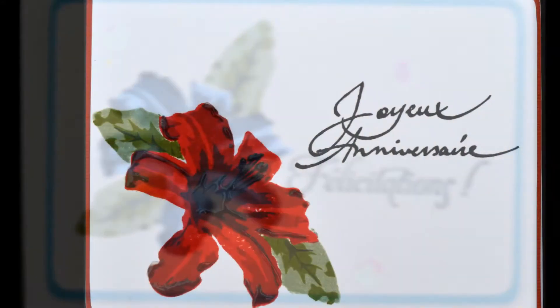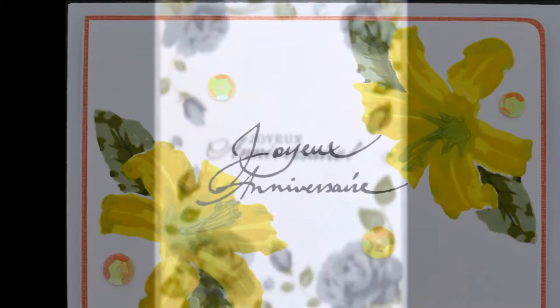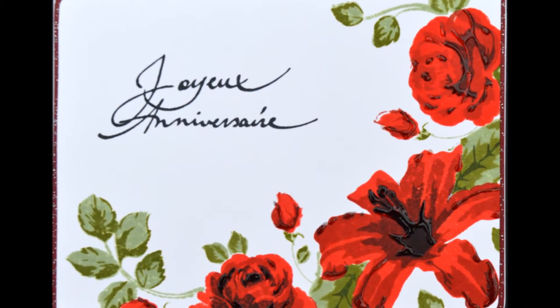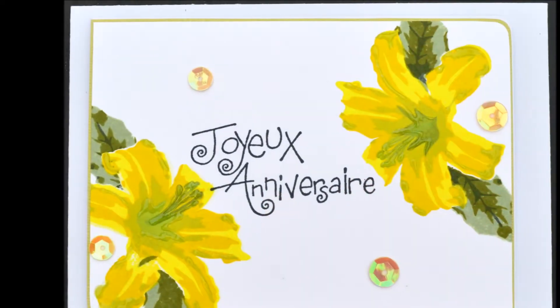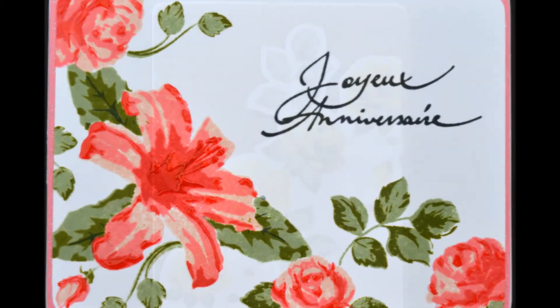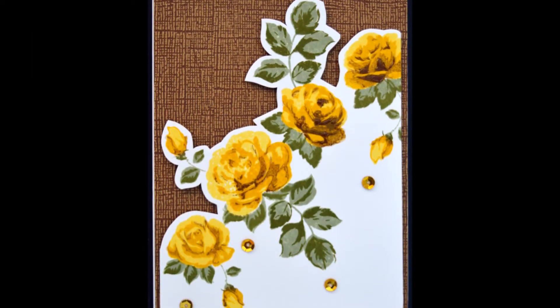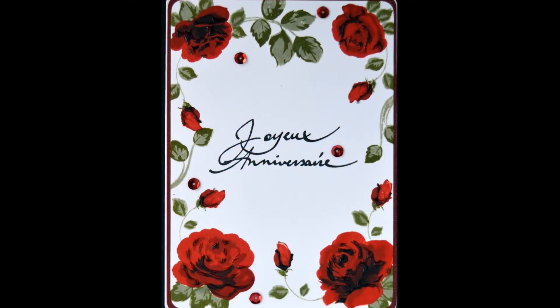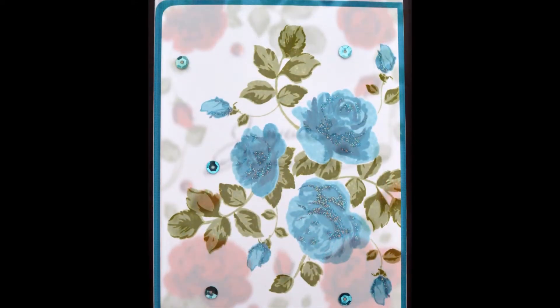The Vintage Rosy stamp set was the first one where I thought, 'Oh my god, I've got to have it.' Then came the Layered Lily Altenew stamp set, and I said the same thing. It's basically a crush — I saw these stamp sets and I really love them and the results. I also have my eye on the Orchid stamp set as well.